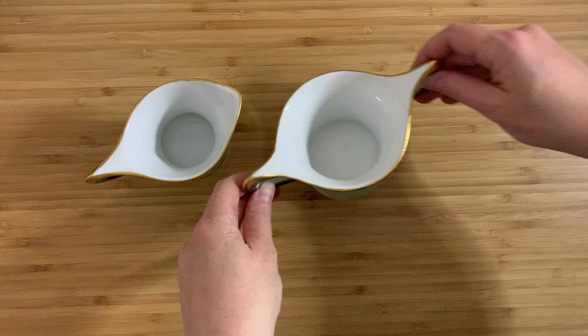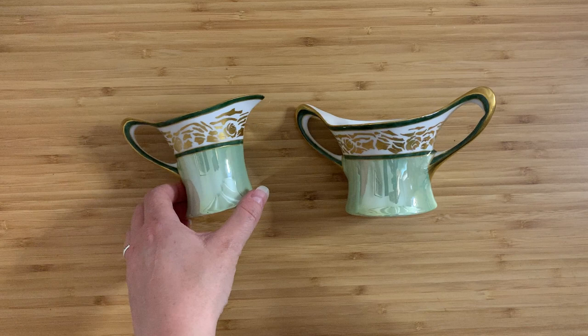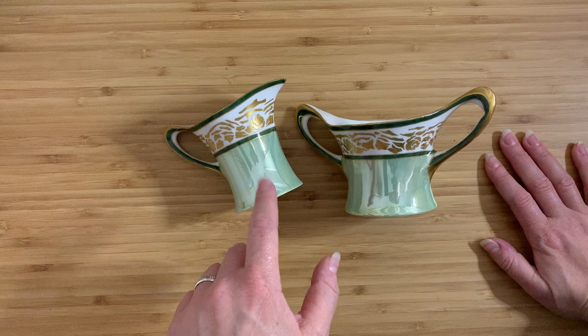I have a sugar bowl and creamer set, and I really hope you can see them because they are just absolutely fabulous in their design. The handles are just what really get me — the swoop of the shape, and the iridescence. I'm really digging the look and feel of them.